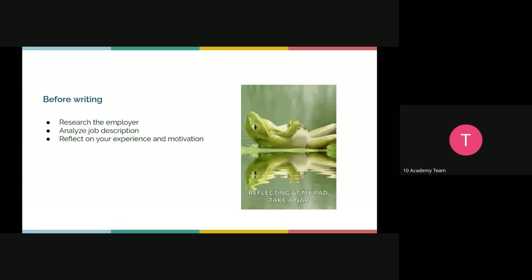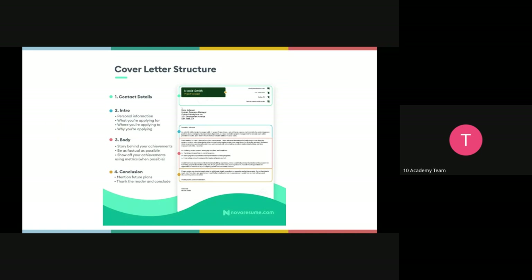Before writing a cover letter, you've done a lot of company research so I won't go in depth into that. Just research the company, analyze the job description, and then take some time to reflect on your experience and motivation for that company. Think about how your skills could be useful to that organization. For example, have you built an ETL pipeline that is reusable? That's something you can highlight in your cover letter. Really reflect on your skills, your experience, and why you like that company.